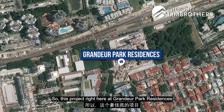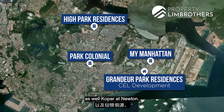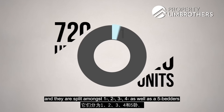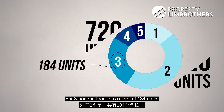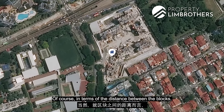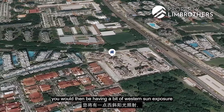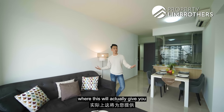This project, Grandeur Park Residences, is developed by CEL. Some of their past projects include My Manhattan, High Park Residences, Park Colonial, and Copa at Newton. This project TOP'd in 2020, making it the youngest and newest development around Tanah Merah. There are a total of 720 units split amongst 1, 2, 3, 4 and 5-bedroom configurations. For the 3-bedder there are 184 units with 3 different facings — pool facing, MRT station facing, or towards Bedok South Avenue — offering unblocked views and maximum privacy.